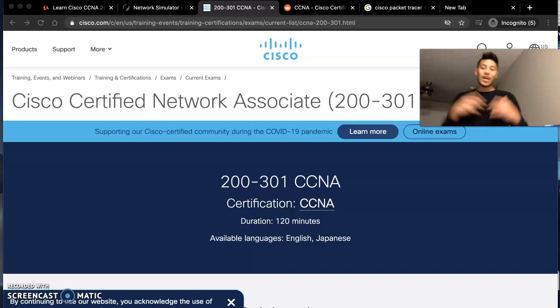Hey, what's up YouTube, this is King Knox. Today I want to talk about how I passed the CCNA 200-301. I want to walk through and give you guys as many resources as possible in a short amount of time, so I'm going to leave all the links and resources in the description below.